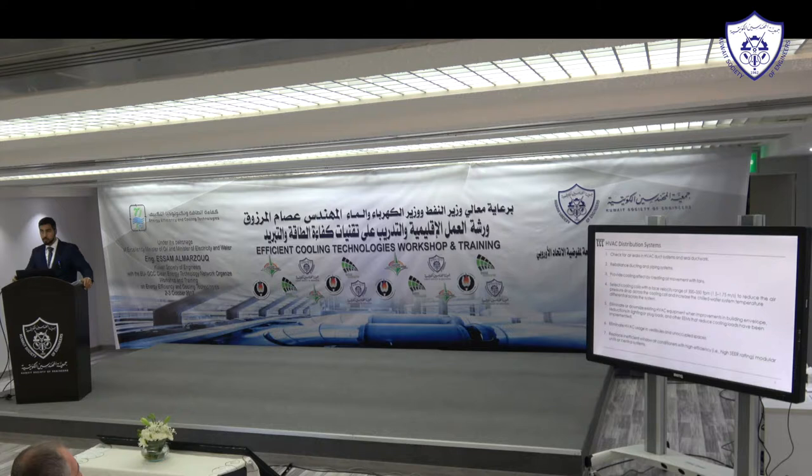You can provide a cooling effect by creating air movement with fans. In a room, we're normally comfortable at around 23–24°C, but if we increase air movement — air speed — we can raise the setpoint to 26°C and still be comfortable, though ceiling fans can look a bit unsightly. Also, select cooling coils with a face velocity range of 300 to 500 feet per minute (around 1.5 to 1.75 m/s), which reduces the air pressure drop across the cooling coil and filters, decreasing fan consumption.